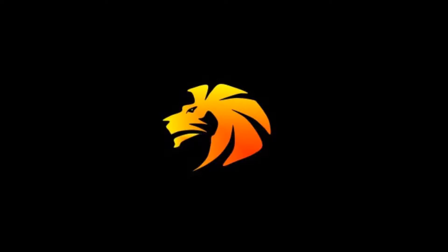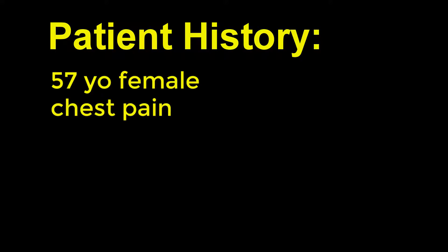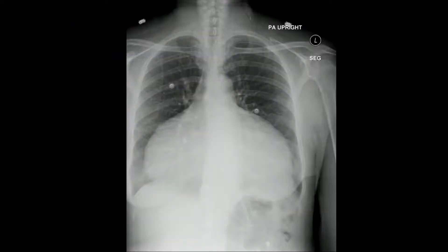Welcome back to Virtual Readout. Let's start with patient history: 57-year-old female presenting with chest pain. We have PA upright and lateral views. Let's start our search pattern.